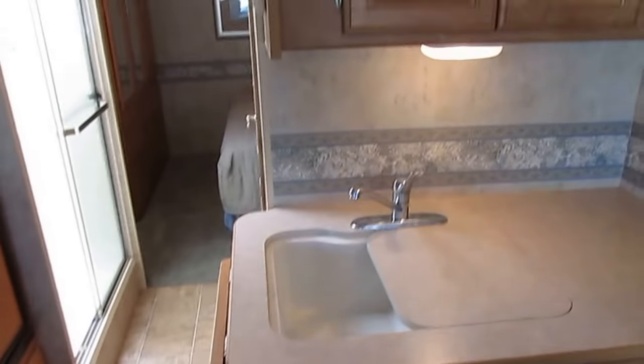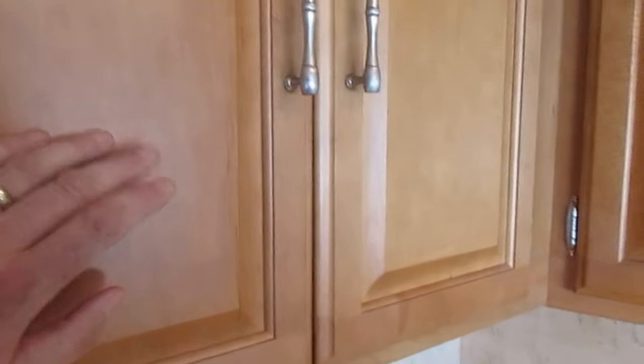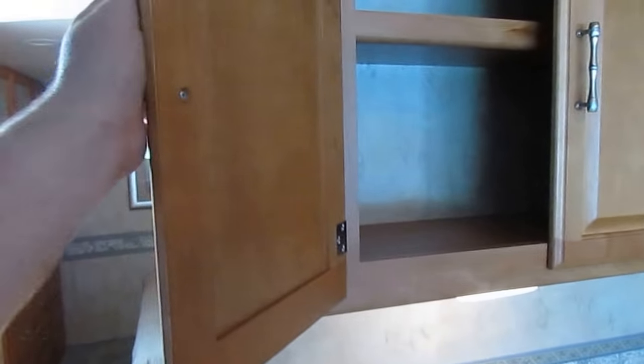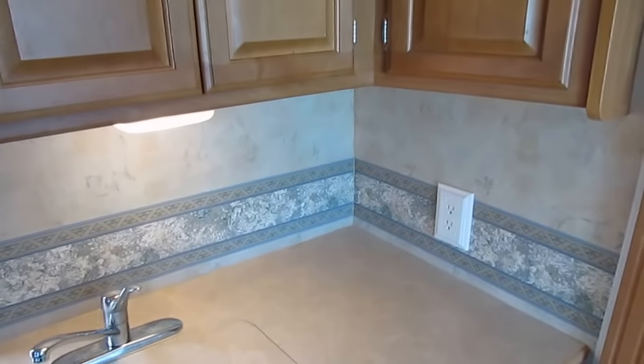Sink and food prep area looks great. Winnebago's got their own patent glaze that they put on top of these cabinets. If you've ever looked at older Winnebagos from the 1970s, they use that same glaze, and the cabinets look just as good as this 2006 model because of it — it really protects them.